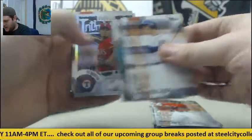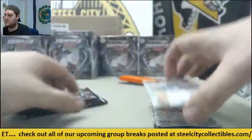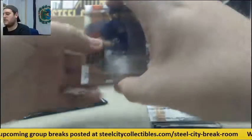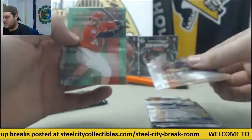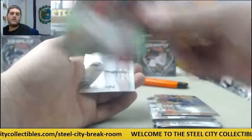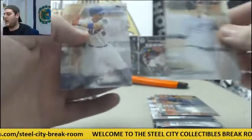Kinsler, Springer, Hernandez, Yu Darvish, Adrian Beltre. Price, Christian Yelich, $42.99 for the Nats — Bryce Harper. $42.99 Harper. McCann and David Wright.